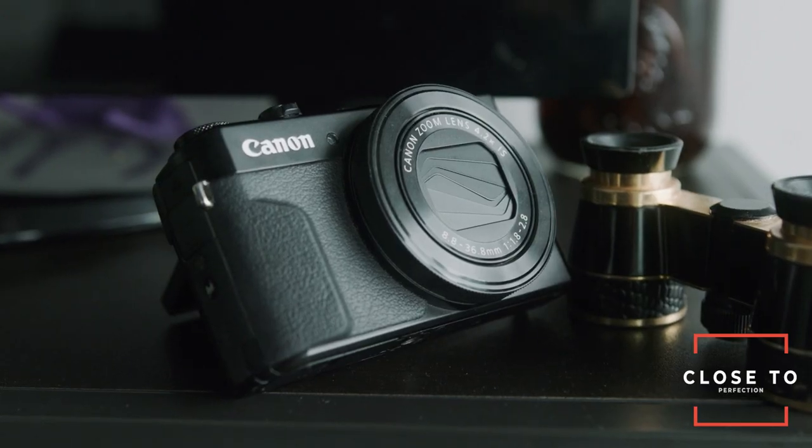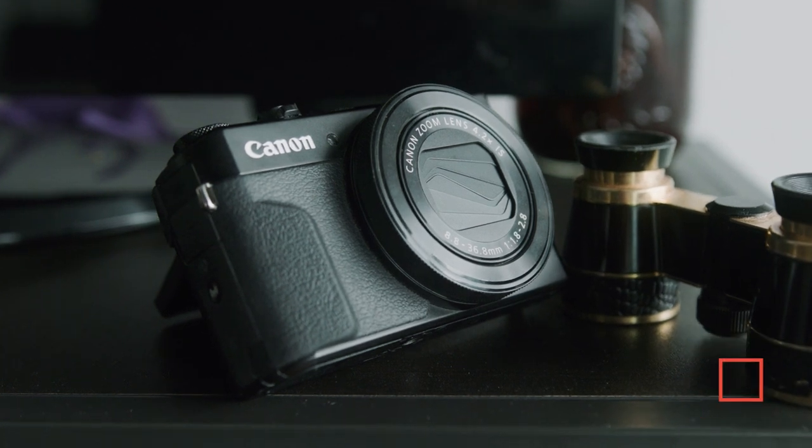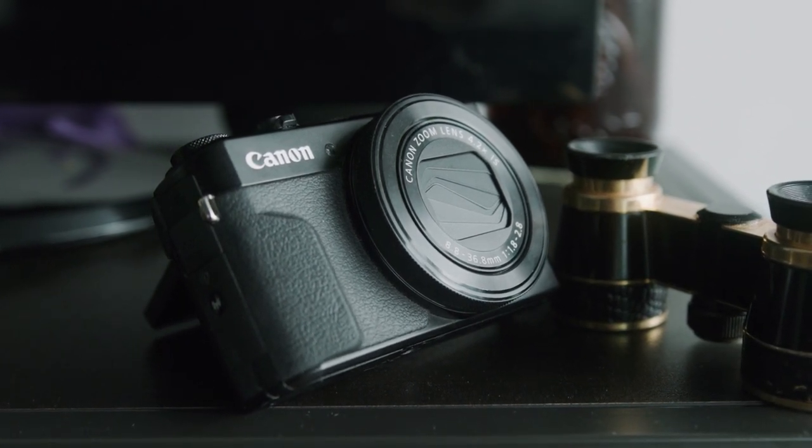Personally, I think the G7X is the closest thing to perfection when it comes to point-and-shoot cameras. You get great images, great video, a fantastic ergonomic design, and I love that flip-up screen. This camera is probably the closest thing you can get to having a DSLR in your pocket while maintaining an affordable price point. However, if you travel a lot or want to capture your life from a unique point of view, the next camera is definitely for you.